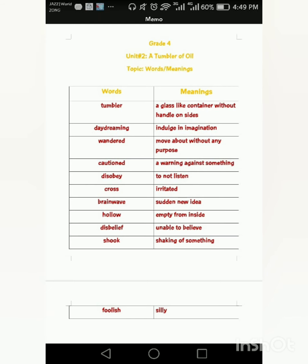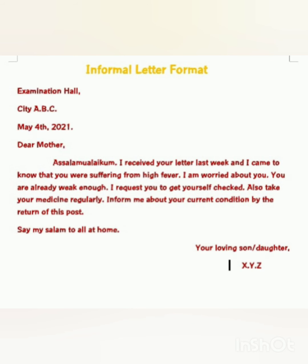Talking about the next thing, that is the informal letter format. What is a letter? A letter is something similar to a message that is conveyed to a person or group of people through a medium. The format of an informal letter is: you start writing from the left side of your page, starting with Examination Hall, then in the next line the city, and then the date.